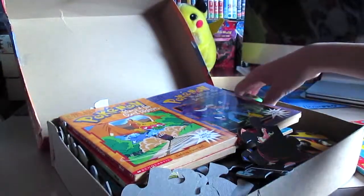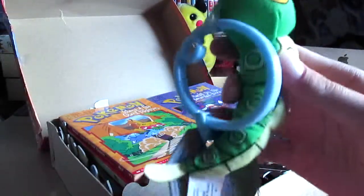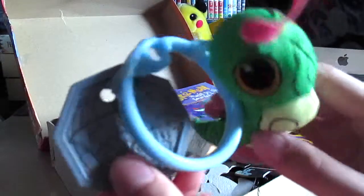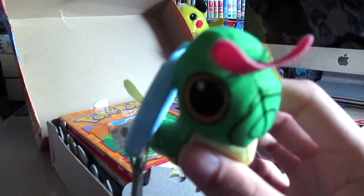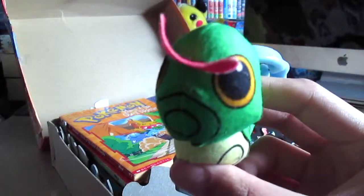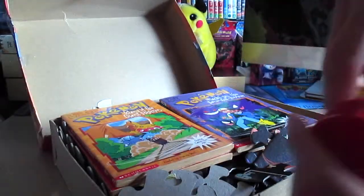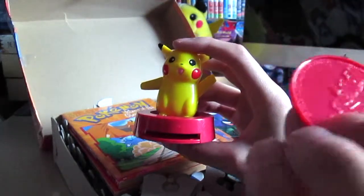Definitely, if you don't have this handbook then definitely get it because it's really great. And we have a Caterpie and this is from the Burger King kids meal — one time they released little Pokemon plushies. And here we have a Pikachu from McDonald's I believe.